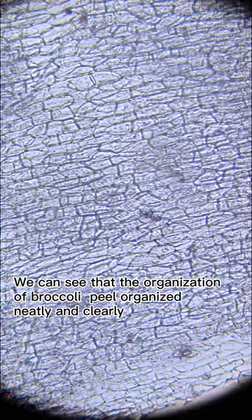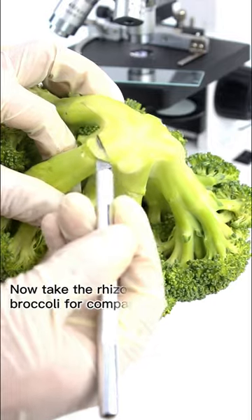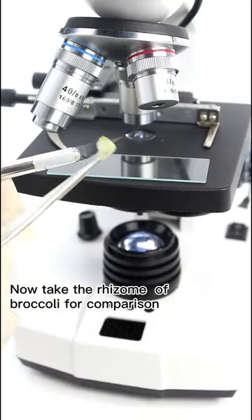We can see that the organization of the broccoli peel is arranged neatly and clearly. Now we take the rhizome of broccoli for comparison.